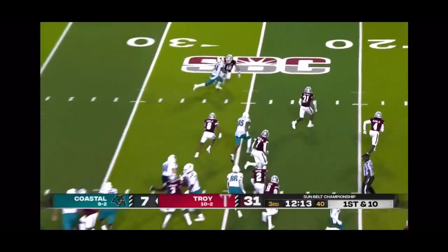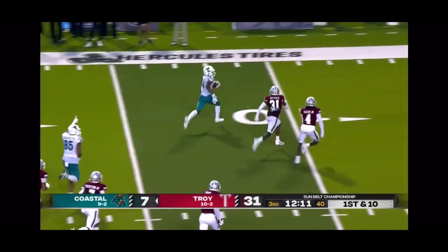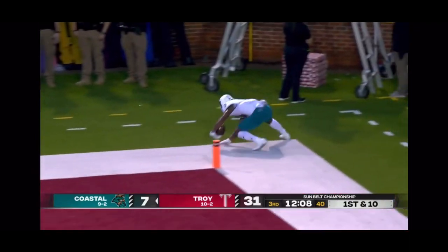In motion, they're going to pitch it to Brown. Left side — Brown with his speed, breaks a tackle to the 10. Touchdown, Coastal Carolina.